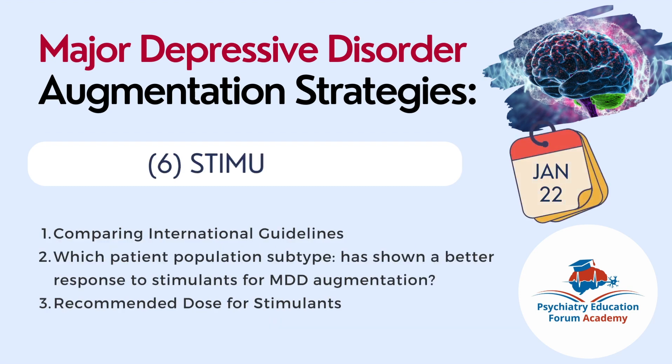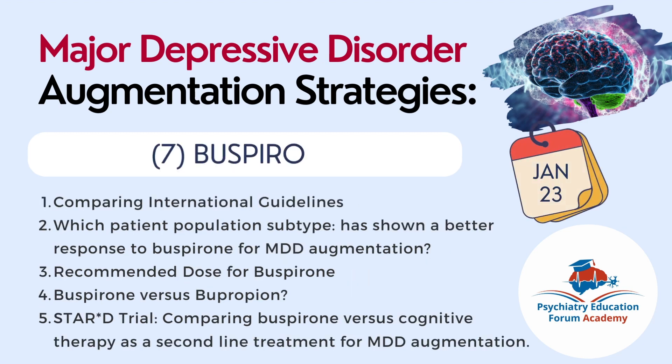Chapter six on stimulants will be published on January 22nd. We will compare international guidelines recommendations, identify which patient population will show better response, and discuss the recommended dose for stimulants, which will include several medications. Then on January 23rd, chapter seven on Buspirone will be published. We will discuss international guidelines recommendations for Buspirone as an augmentation strategy, which patient population will show better response, the recommended dose, a comparison of Buspirone with Bupropion, and the STAR-D trial study comparing Buspirone with cognitive therapy as a second line MDD augmentation treatment.